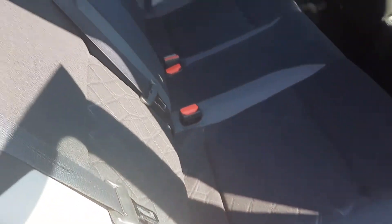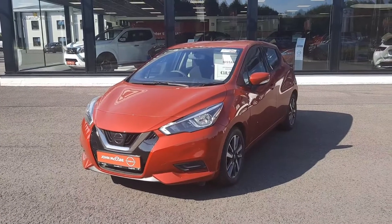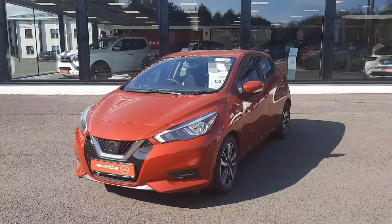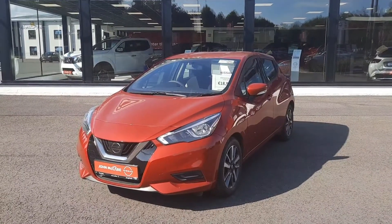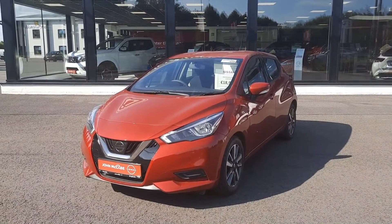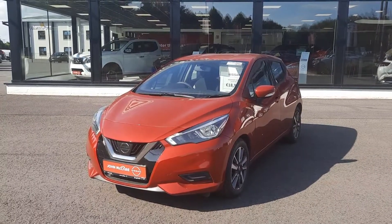In the rear there are three seatbelts and ISOFIX child seat anchors. Thanks very much for watching. If you have any questions on this car or any cars we have in stock, please don't hesitate to give myself Barry a ring on 042 935 1333 — that's 042 935 1333.